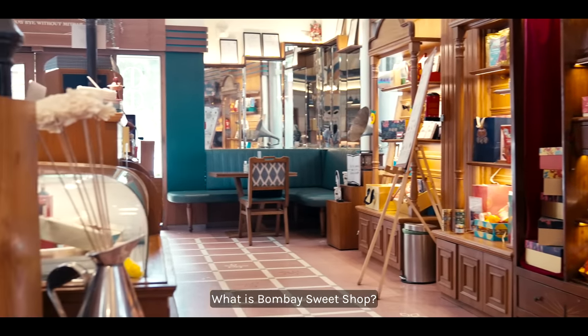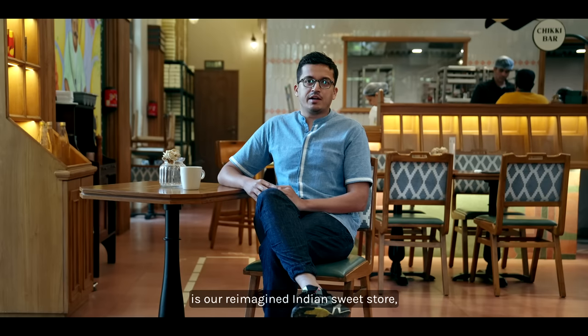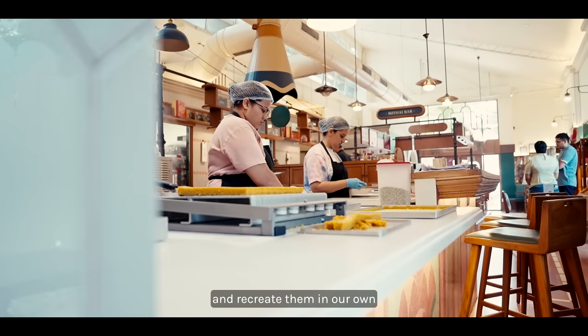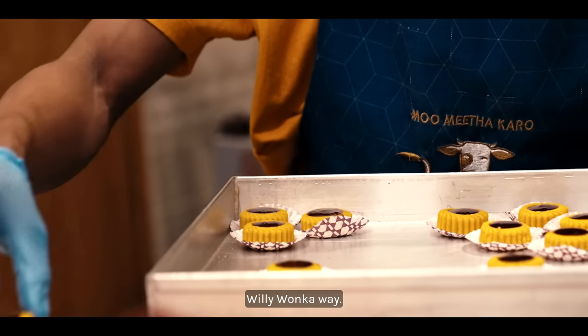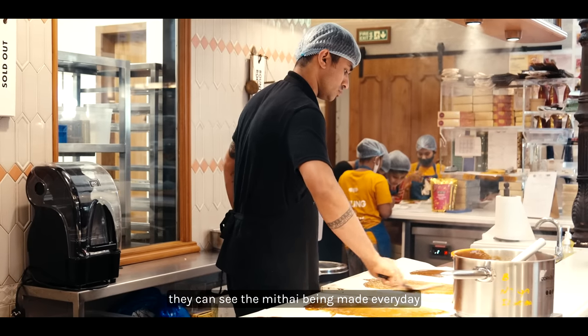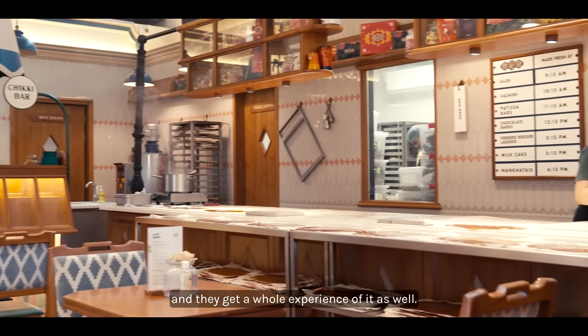What is Bombay Sweet Shop? Bombay Sweet Shop is our reimagined Indian sweet store where we take your traditional Indian sweets and recreate them in our own Willy Wonka way. If any guest were to walk into the store, they can see the methai being made every day and they get a whole experience of it as well.